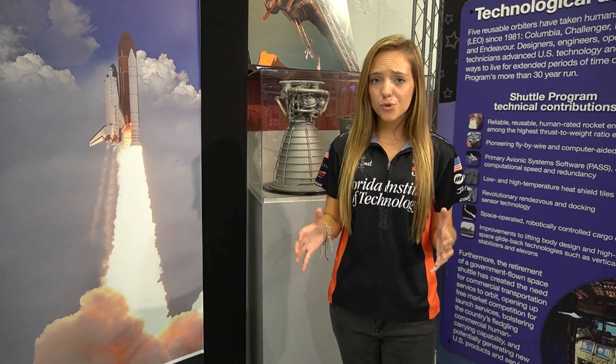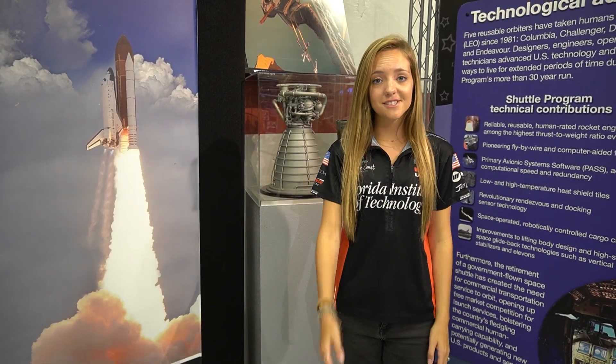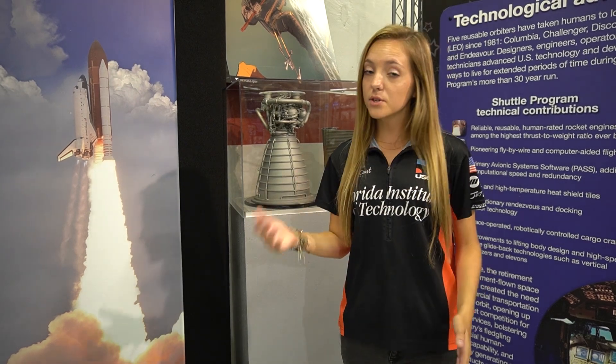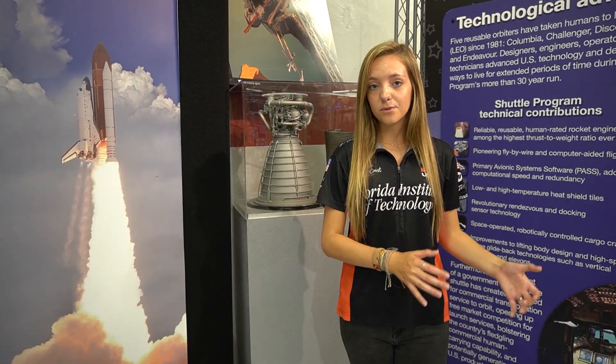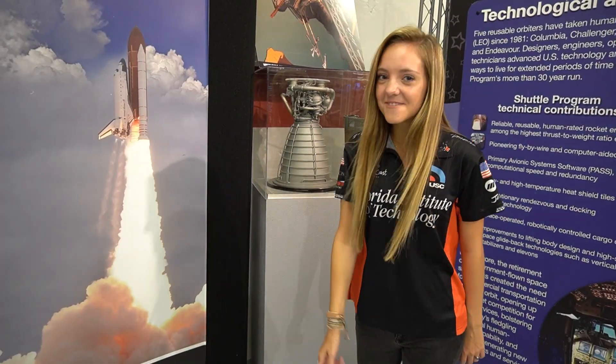Both of these engines are extremely powerful in terms of what they are designed for. Even though air-breathing and non-air-breathing engines are very similar in that they're based off the same principles, they're very different because of the tasks they were designed for. It's time for me to blast off — see you later!